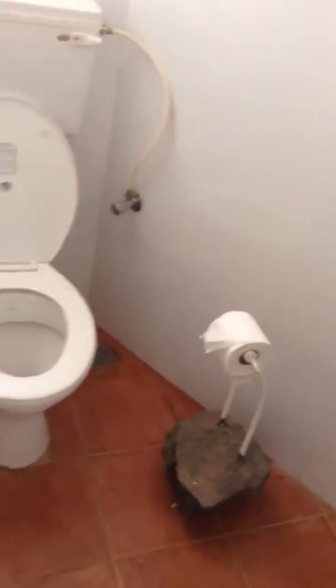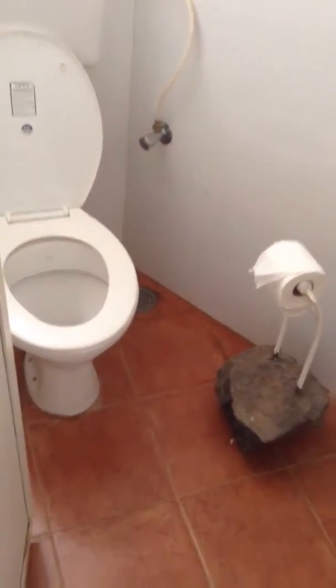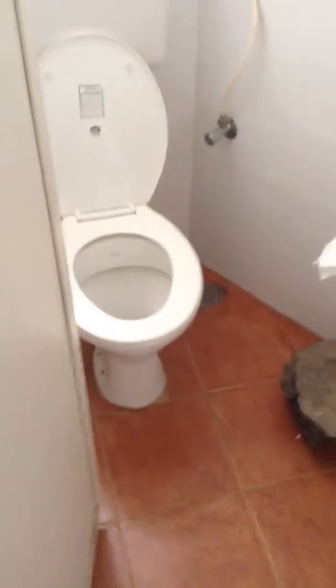Inside the cubicle you can see that there are no grab rails. There is limited circulation space inside there, which isn't ideal for a wheelchair user, for example.